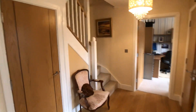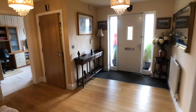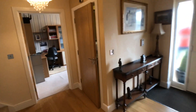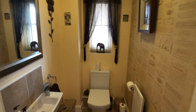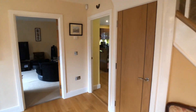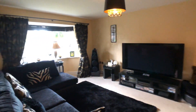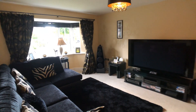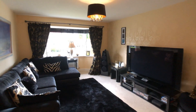It's got a large entrance hallway, downstairs WC, and there's an understairs storage cupboard. There's a nice spacious living room with a bay window.